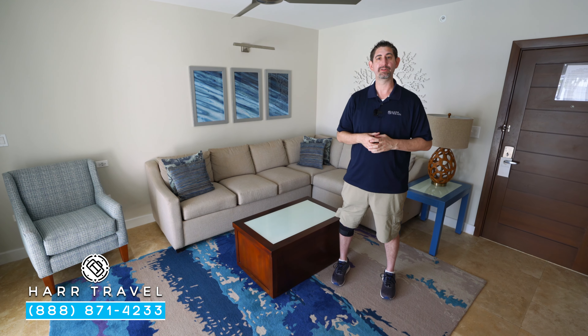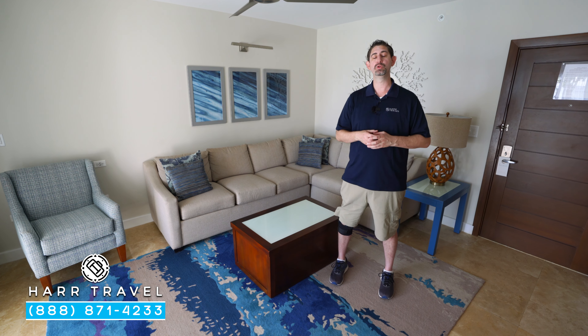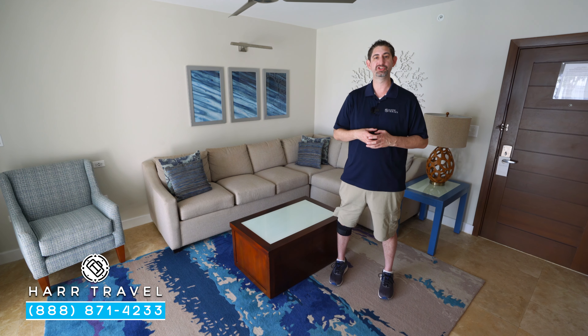Greetings everyone, this is Danny from hardtravel.com, your luxury all-inclusive experts. And today I'm at the beautiful Sandals South Coast here in Jamaica.